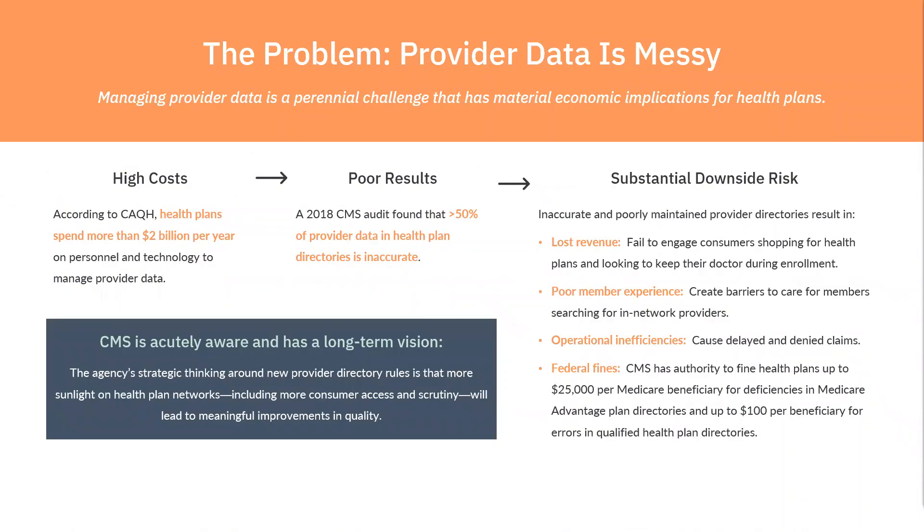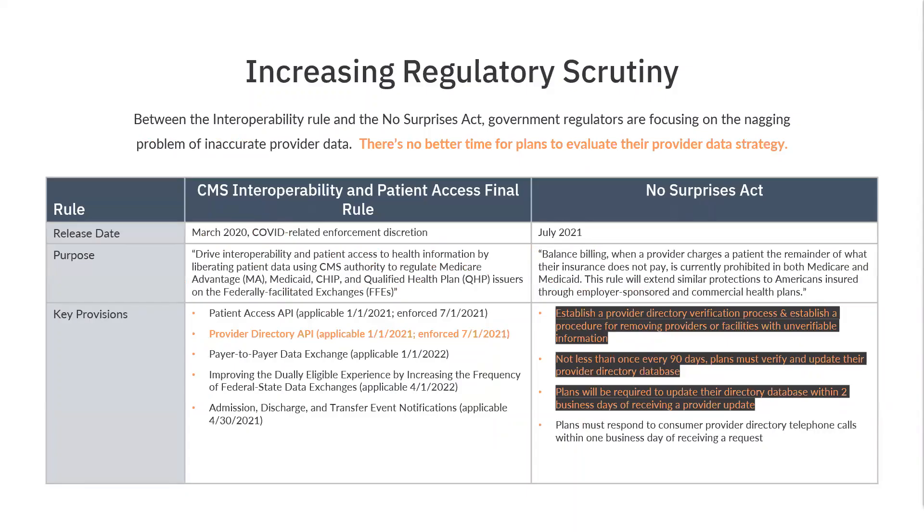One of the things that we're all familiar with is that provider data is often inaccurate, time-consuming to maintain, and can cause a lot of problems, especially for beneficiaries. CMS is beginning to scrutinize this issue and adding some regulations around it.